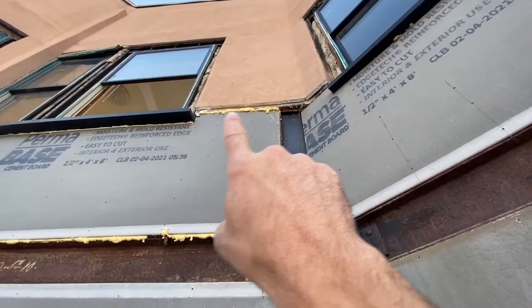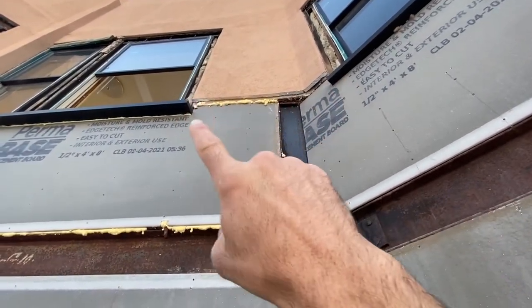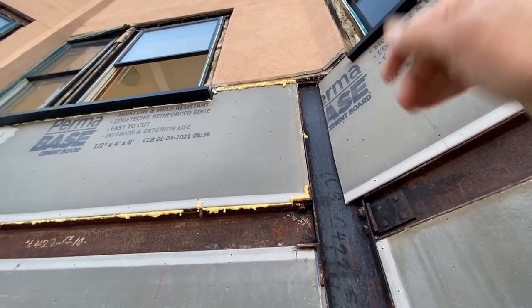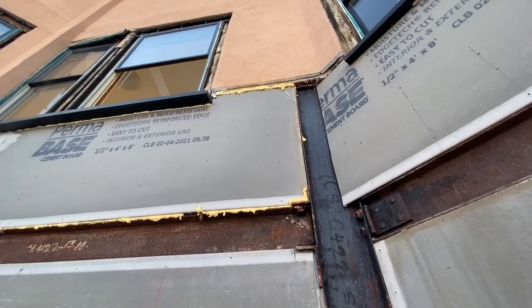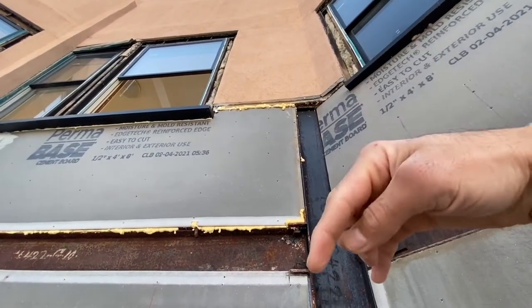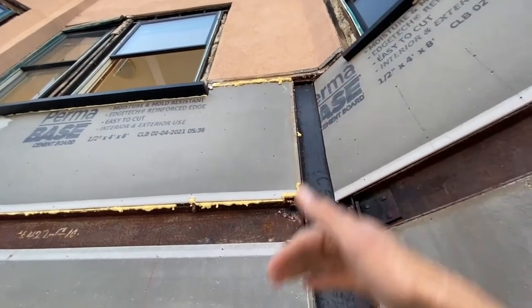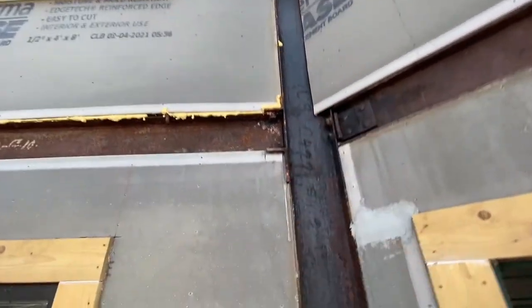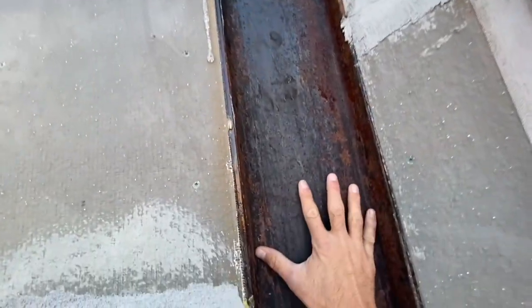Since there's a lip there, we want to show some flashing up in there so that when water hits the top here and runs down, it drips off instead of just running down the entire wall. So after the flashing is in, we'll come in and fill these voids here with two-inch foam.